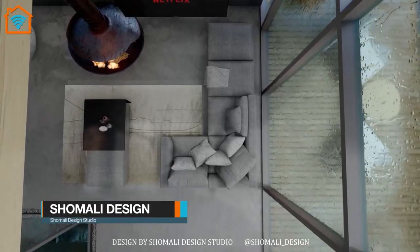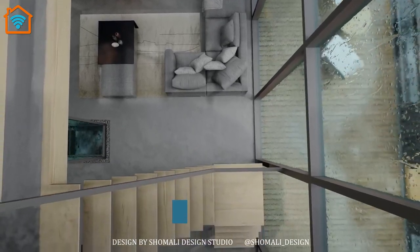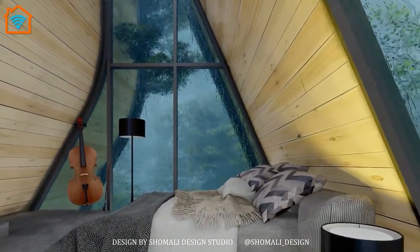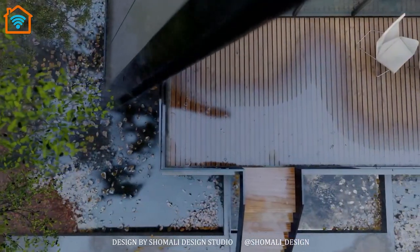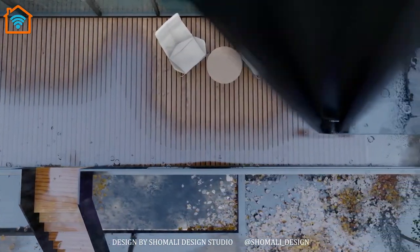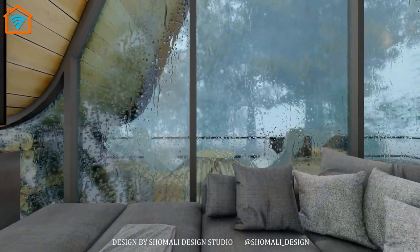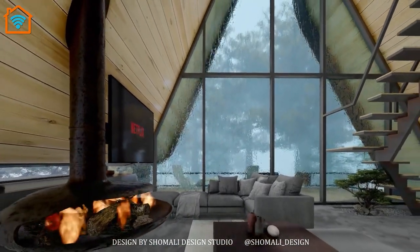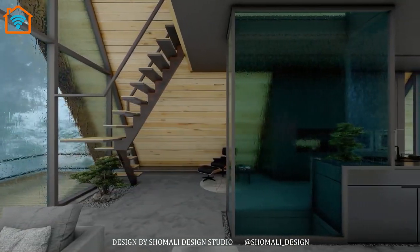Let's have a look at the A-Frame from Shomali Design Studio. Iranian architect brothers Yasser and Yassin Rashid Shomali of Shomali Design Studio have conceptualized an elegant and artful cottage in the heart of the northern forests of Iran. Titled Kuzhdein, which means 'very small' in the local Gilaki language, the 90 square meter house is a contemporary interpretation of traditional A-Frame typology.